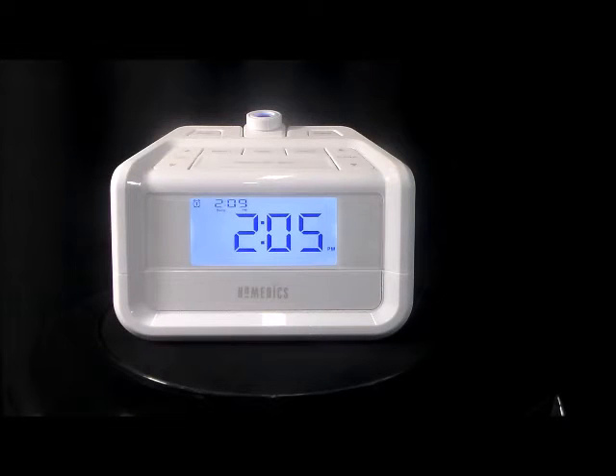Here we have the Homedics Sound Spa Multifunction Projection Nature Soothing Sounds Alarm Clock Radio. The Homedics Sound Spa Multifunction Clock Radio is a 3-in-1 delight for your night table.